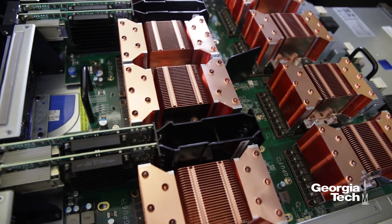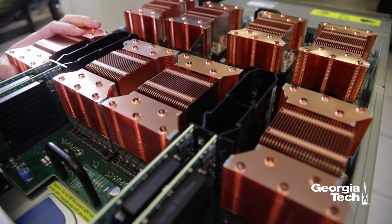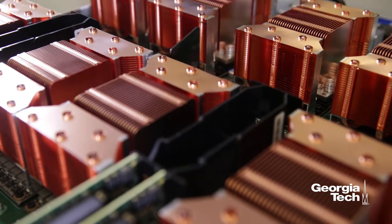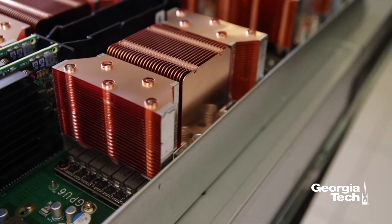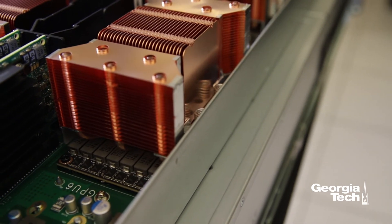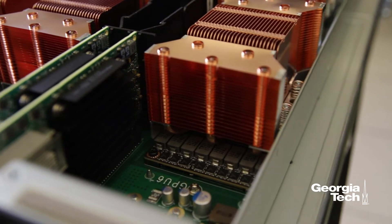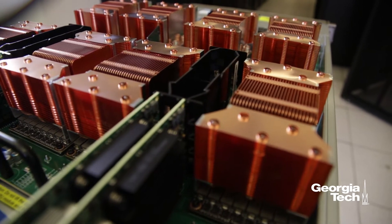Each one of these GPUs is a V100 GPU with 32 gigabytes of memory. Each one of these GPUs has 5,120 CUDA cores. It also has 640 tensor cores, which can be used for deep learning applications.